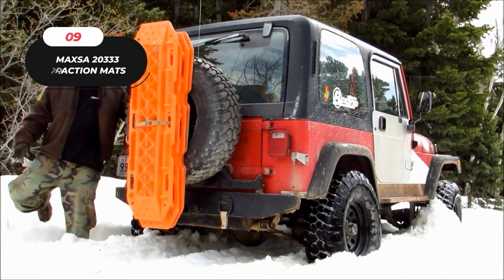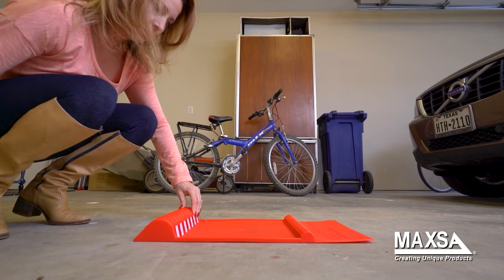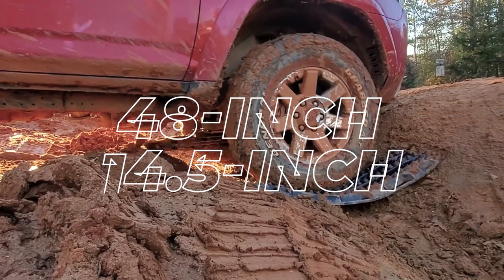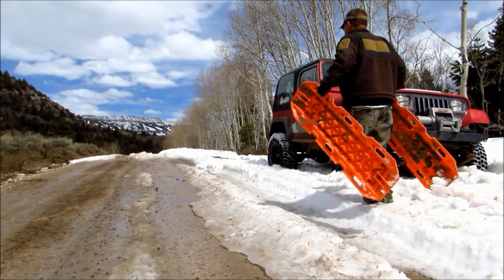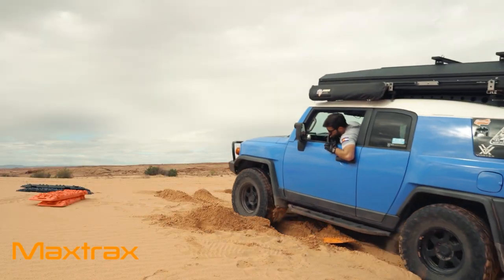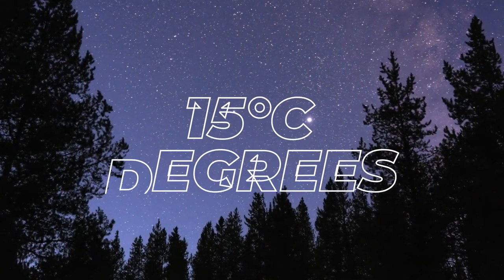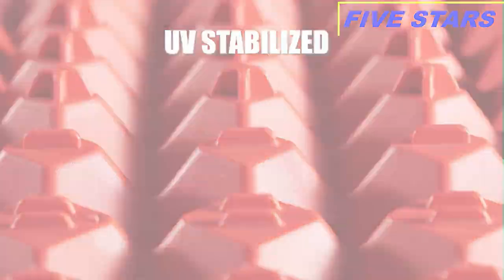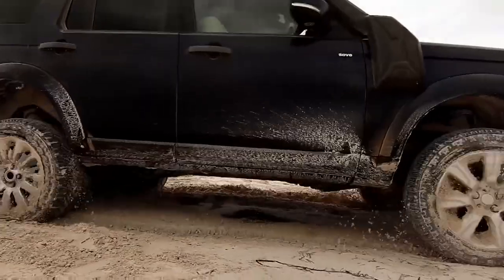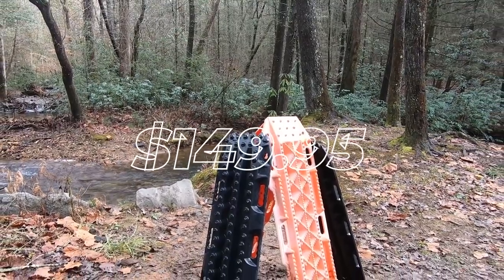Number nine: the Maxa 20333 Heavy-Duty Escaper Buddy Traction Mats — the ultimate solution for conquering tough terrains. With a 48-inch length, 14.5-inch width, and weighing 17 pounds, these mats are 30% larger than others. Raised tracks prevent tire spin on snow, ice, mud, or sand, while ergonomic handles ensure easy transport. Built for off-road use, they handle extreme temperatures from minus 15 to 90 degrees Celsius. Made from durable polypropylene plastic, UV and corrosion resistant, they support up to 10 tons. No towing needed — teeth enhance friction for traction, and they can be used as a shovel in emergencies. Price: $149.95.